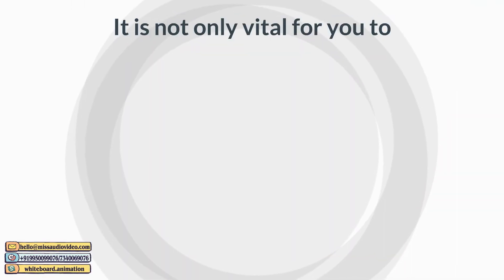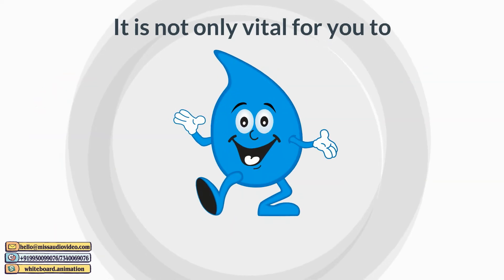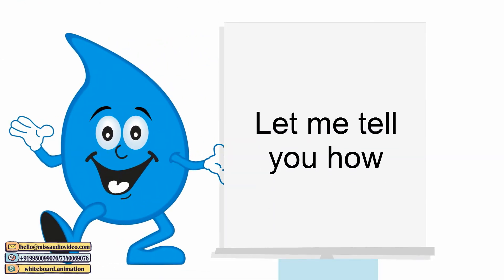Thus, it is not only vital for you to collect, conserve, and recharge me, but also to recycle my wasted old friends. But how? Oh, there are many ways you can do it. Let me tell you how.